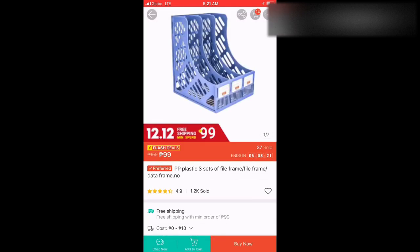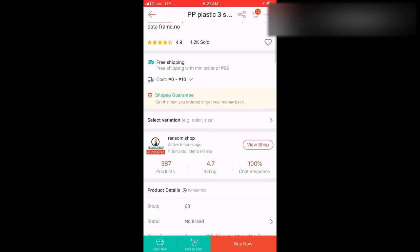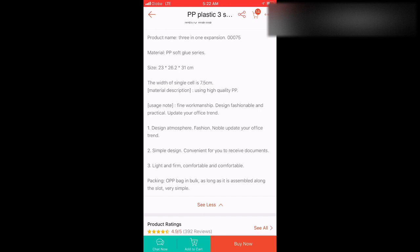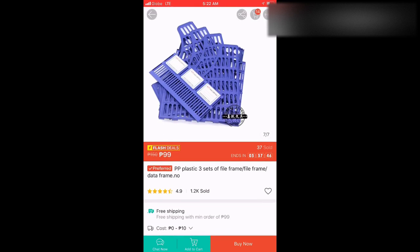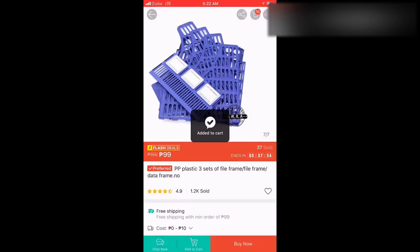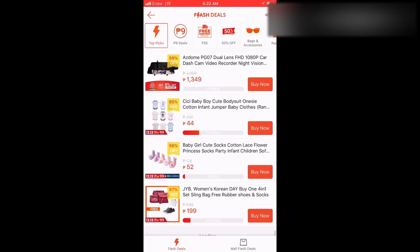Here's a set of 3 file frames for 99 pesos, originally around 150. It's pretty cheap. But my tip here is: when you ship it, shipping is around 50 to 60 pesos, so it feels like you're losing out. But if you really need it, the technique is to buy more than one so you can save on the per-item shipping cost. Check the description and look at the comments and feedback from buyers. And guys — this isn't even the main trick yet. Just keep watching. I'll tell you what you can do to save even more.